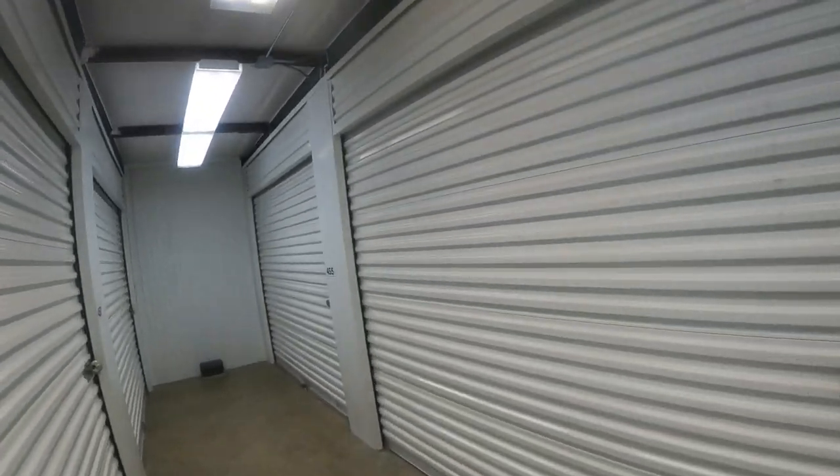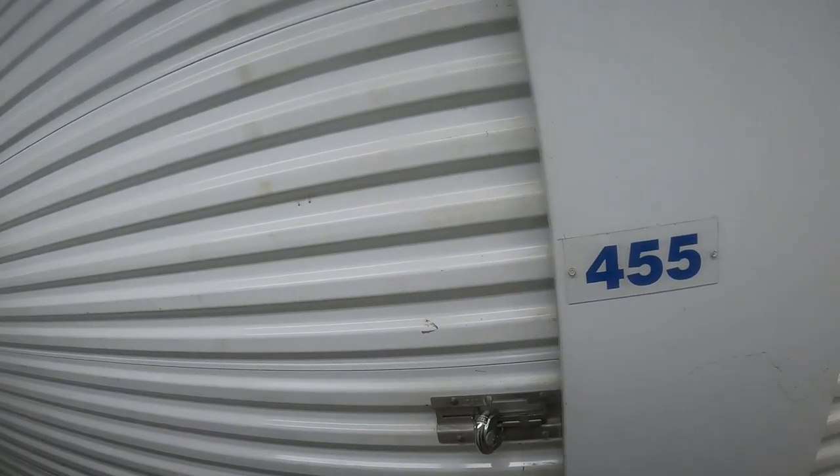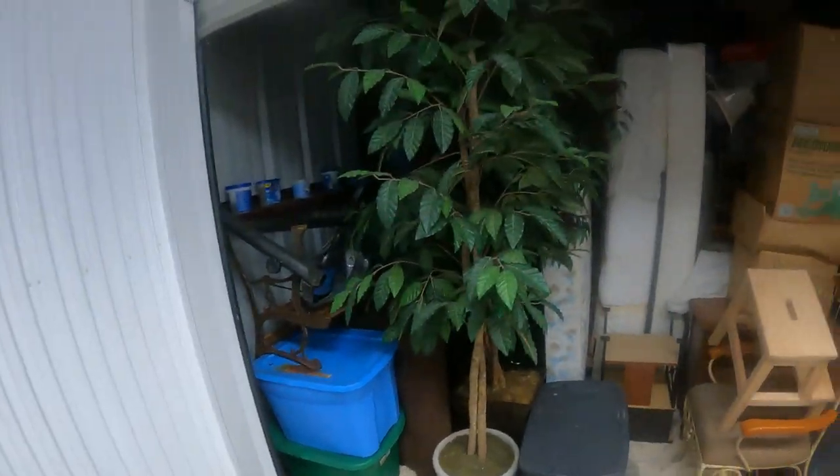I think it's this one right here on the end, let me find my key. Actually, it's $50 — I said $40 again but it's $50. Doesn't really matter, it's just a $10 difference. But it's a pretty full unit here.